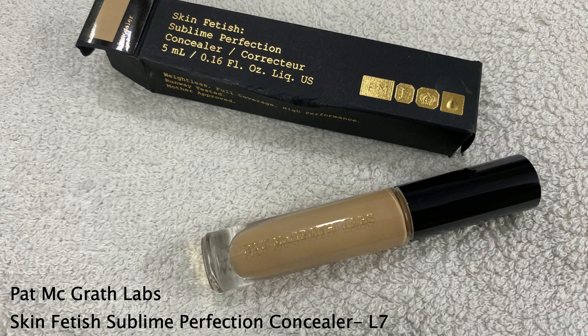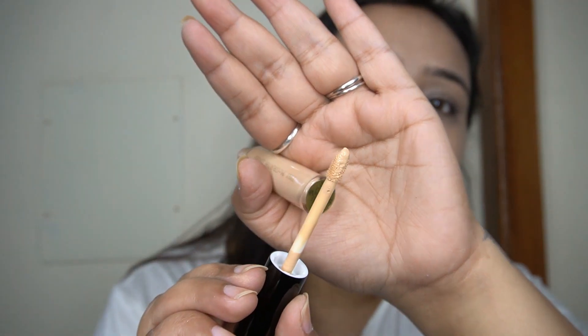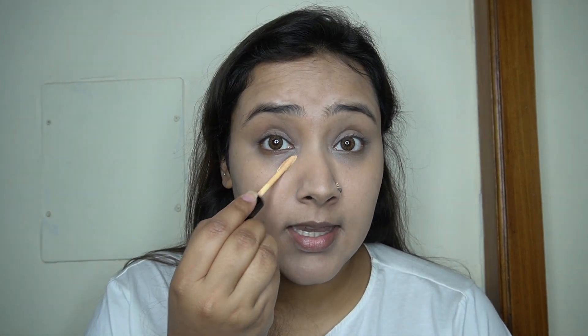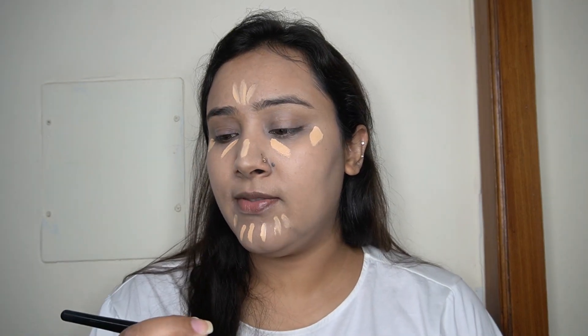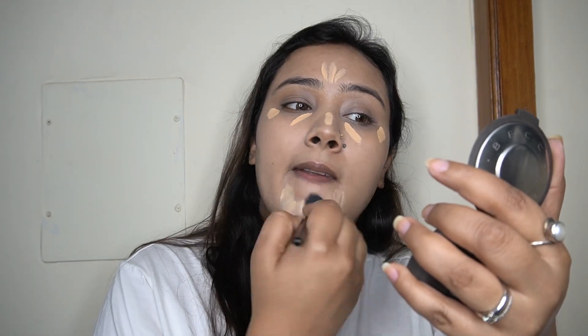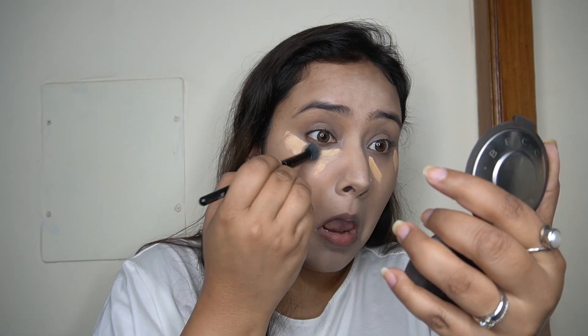Next for concealer, I'm using the Pat McGrath Skin Fetish Sublime Perfection Concealer in shade L7. It has the same beautiful black and gold packaging — glass packaging — with a short foot applicator which makes it really easy to apply. I'm applying it on my under eyes and the center of my face, the usual areas I like to highlight and conceal, then blending it out with my Elf Flawless Concealer brush.